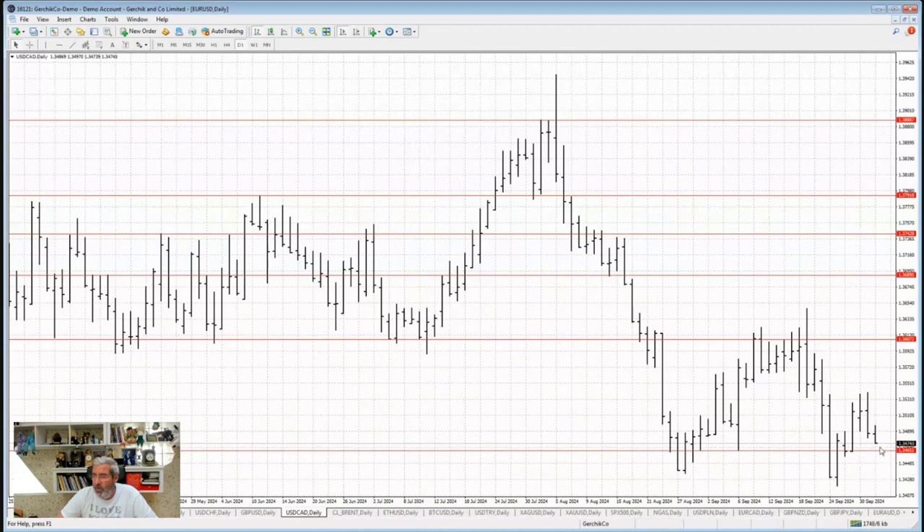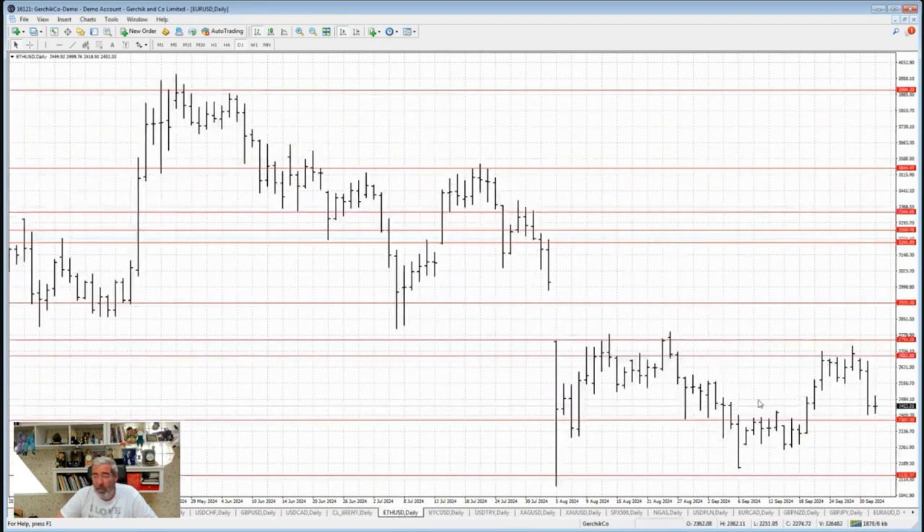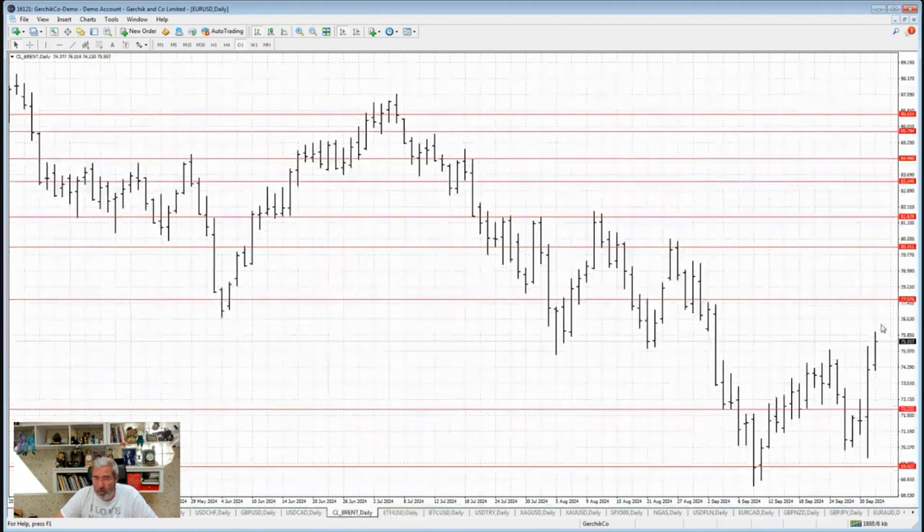Moving on to the Canadian dollar — you see that huge paranormal bar on the chart. We'll see how it plays out. If I see the CAD hanging around here tonight, I'm definitely going to short it. Now oil — obviously with the conflict in the Middle East, oil prices have shot up almost 10%, which is a decent move. Five years ago this would have led to a much stronger market rally, so I'm keeping an eye on it, but so far nothing too crazy or alarming.